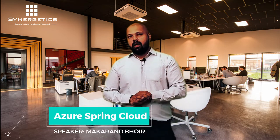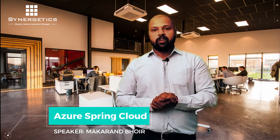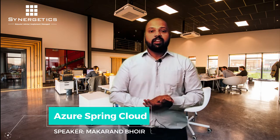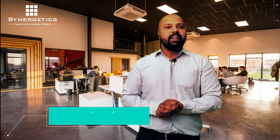Hello, my name is Makran Bhair, working in Synergetics India as a training consultant. I lead a Java practice and I am also a practice head for Java technology. I am Oracle Certified Professional, Microsoft Certified Trainer, and I also carry a Microsoft Certified DevOps Engineer certificate. I have around 15 years of teaching plus development experience.